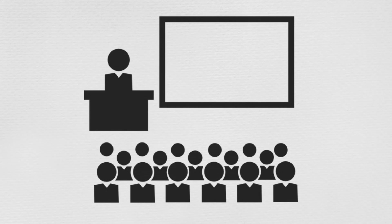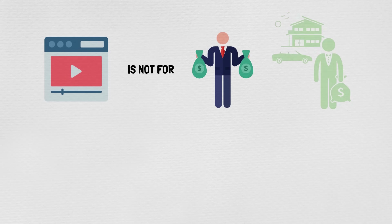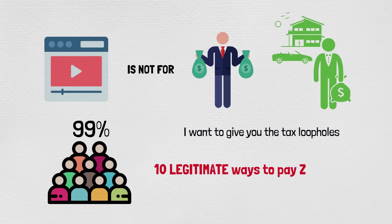In today's video, I will teach you how to pay zero taxes legally on a lot of money. This video is not for billionaires, not for the uber wealthy. This is for the 99% of people out there. I want to give you the tax loopholes — 10 legitimate ways to pay zero taxes.